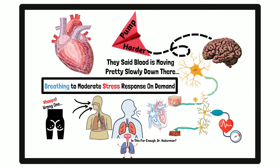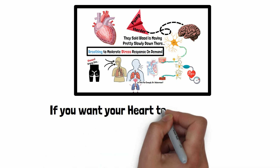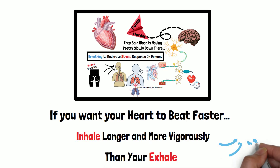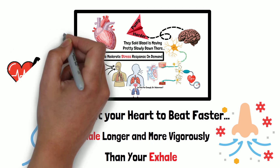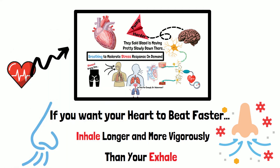The brain then sends a signal back to the heart to speed the heart up. So what this means is if you want your heart to beat faster, inhale longer — inhale more vigorously than your exhales. There are a variety of ways that one could do that, but it doesn't matter if it's through the nose or through the mouth: if your inhales are longer than your exhales, you're speeding up your heart. If your inhales are more vigorous — even if your inhales are shorter than your exhales — you are speeding up your heart rate.